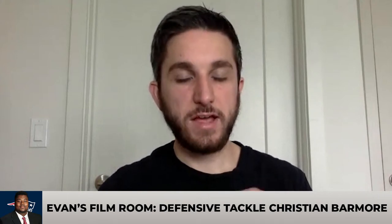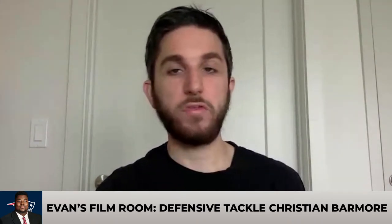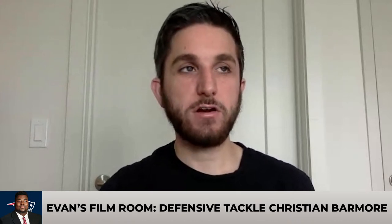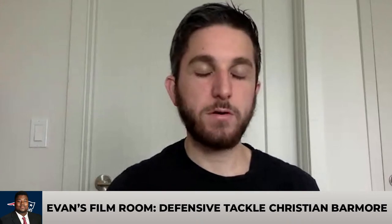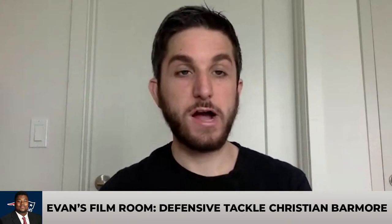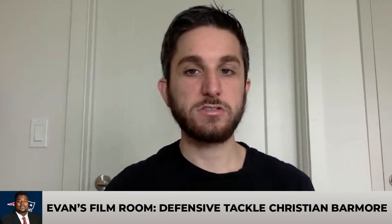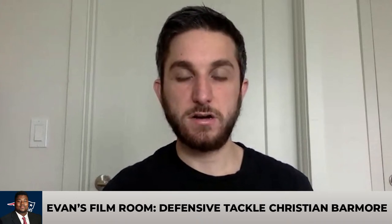Christian Barmore already pencils in as a really effective interior pass rusher for the Patriots. They lost Adam Butler to Miami in free agency, and Barmore can take over that role pretty much right away. As a run defender, you have to be careful where you play him — not over the center as a true nose tackle — but in a 3-4 defensive end role as a 4-i or 5 technique, two-gapping, beating blockers from outside, he's going to be extremely effective on all three downs.